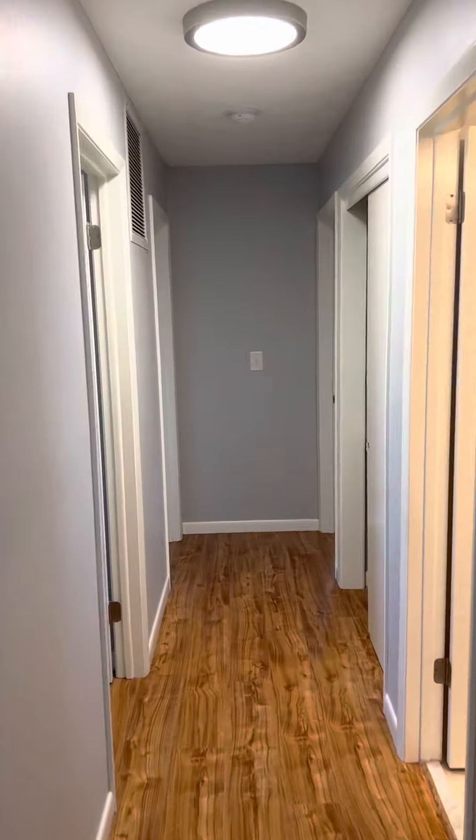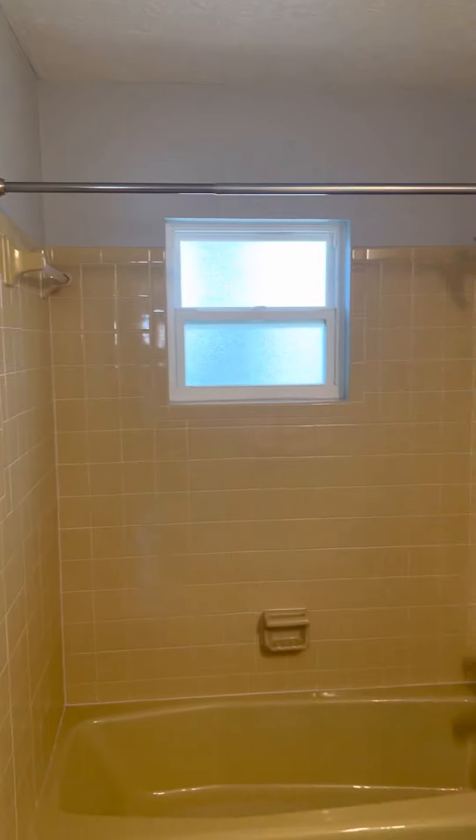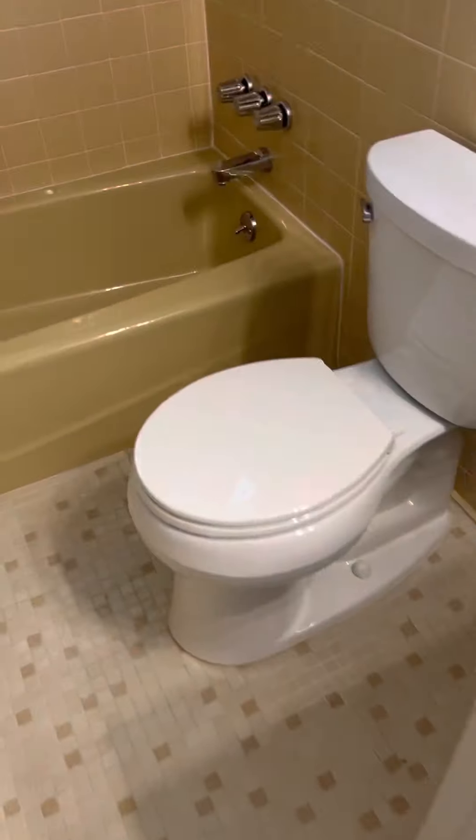All three bedrooms are down the hallway here to my right. There's a retro bathroom with a new vanity with white shaker, new commode, and tile all in really great shape. Updated shower head.